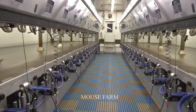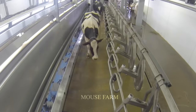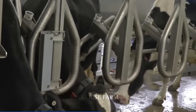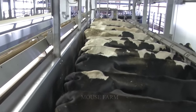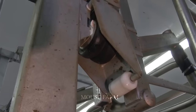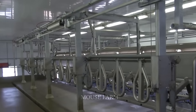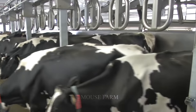Modern cow milking systems bring many great benefits to the dairy industry and the social community. First of all, it significantly enhances labor productivity, helping farmers milk more quickly and effectively. This automation process reduces time and labor, creating favorable conditions for workers and helping them focus on other aspects of dairy cow management and care.